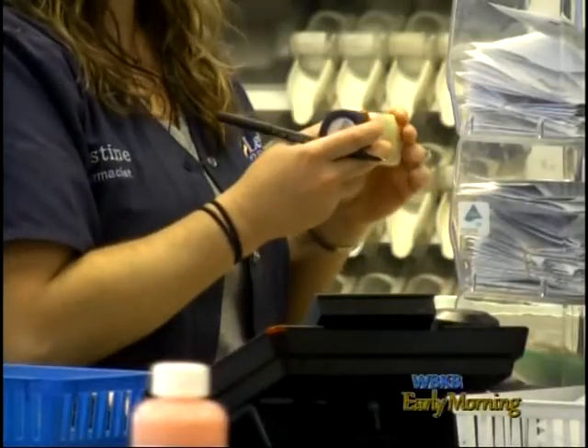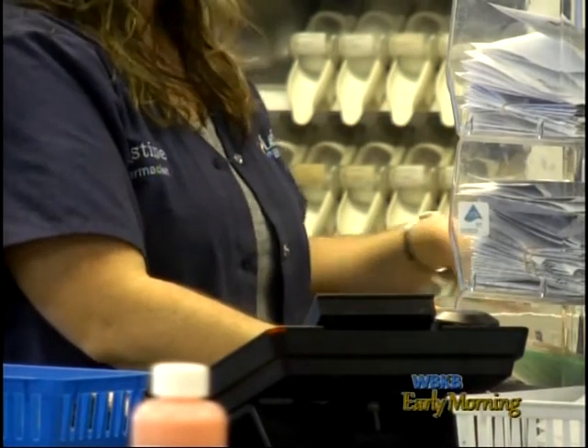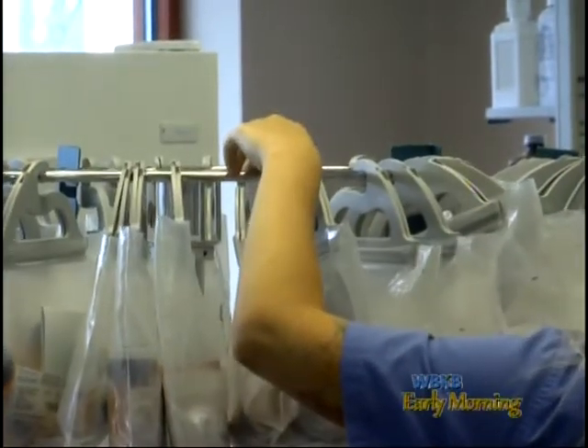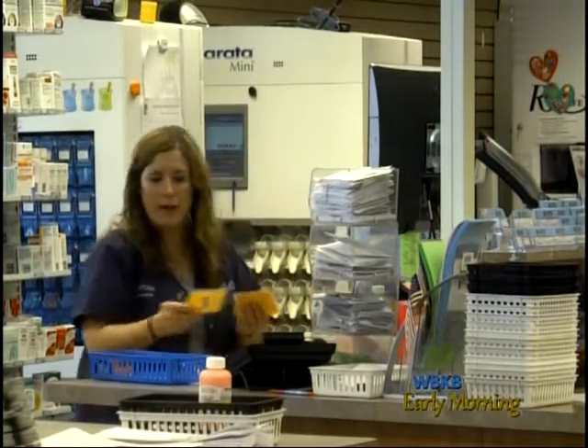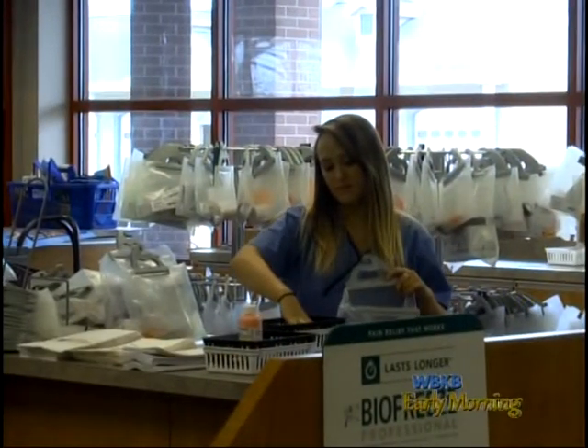A lot of stuff that we are doing in our new section — our new department — is just kind of behind-the-scenes work, handling doctor phone calls and stuff, so the patients don't have to continuously call the doctor and try to get refills and make sure everything's correct. By the way, when they come in they can pick up their meds — a nice easy transaction, whether it be the drive-through or coming into the store.